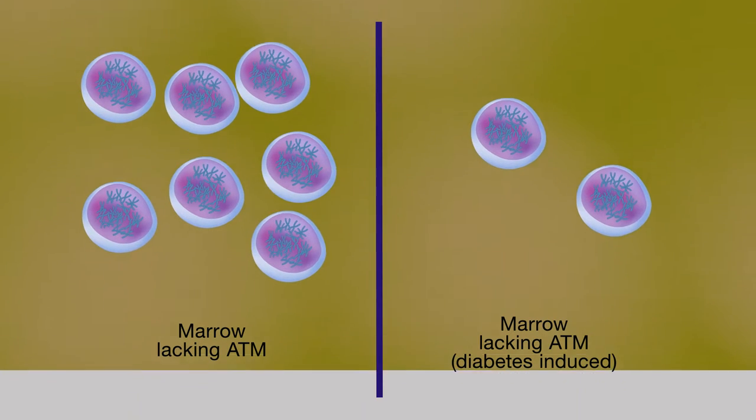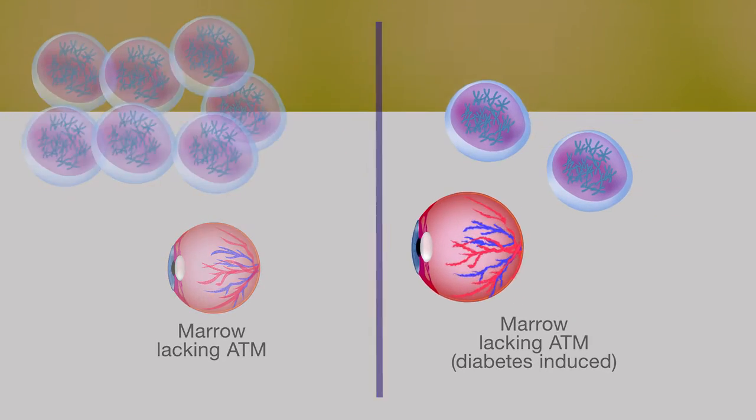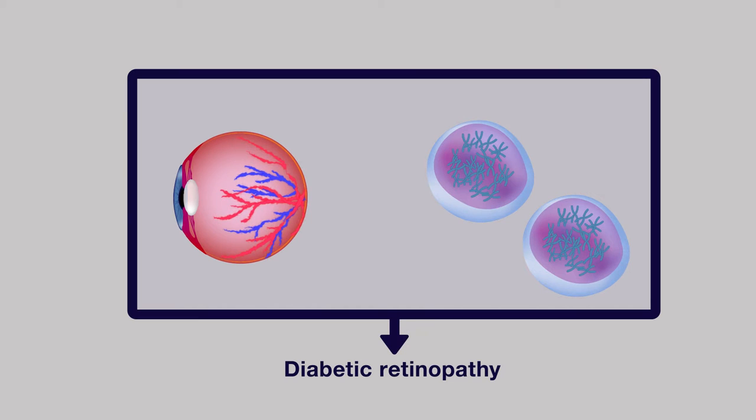In addition, their retinas contained more non-functional blood vessels and a higher level of inflammation, both of which are features of diabetic retinopathy. These results showed that diabetic retinopathy occurred in diabetic mice when ATM was absent from HSCs.